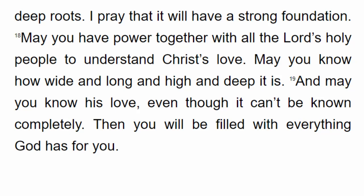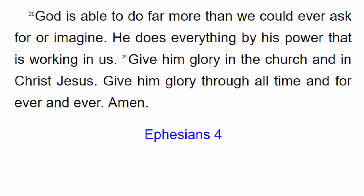May you have power together with all the Lord's holy people to understand Christ's love — how wide and long and high and deep it is. And may you know his love, even though it can't be known completely. Then you will be filled with everything God has for you. God is able to do far more than we could ever ask for or imagine. He does everything by his power that is working in us. Give him glory in the church and in Christ Jesus, through all time and forever and ever. Amen.